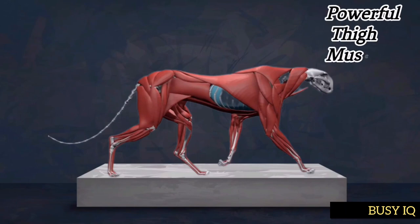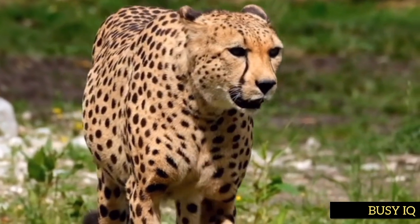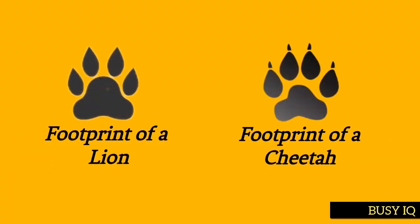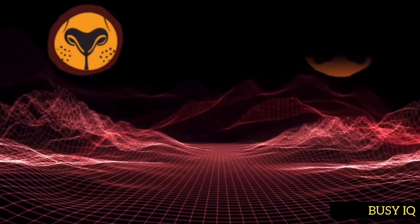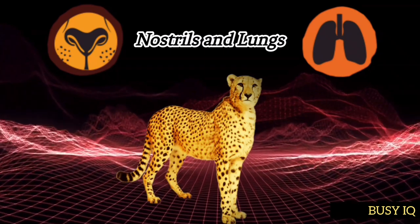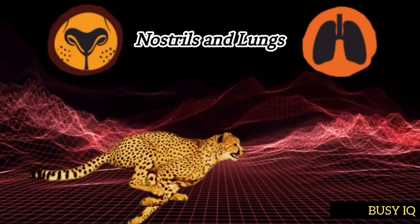Cheetahs also have large powerful thigh muscles that drive their legs forward, helping them maintain their top speed for longer periods of time. The cheetah is the only member of the cat family that doesn't possess the capability to retract its claws, providing more traction. Another unique feature is its large nostrils and lungs, allowing it to take in a lot of air when running, which is important for delivering oxygen to its muscles.